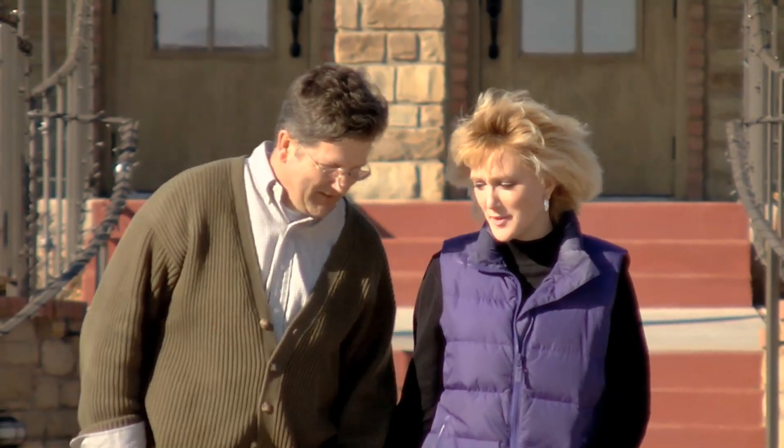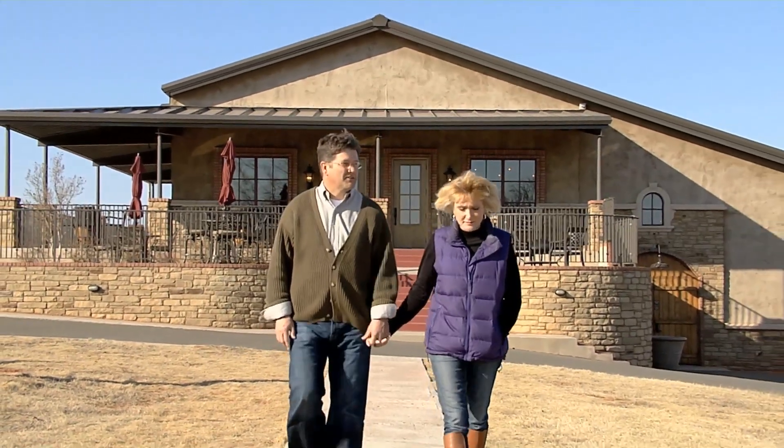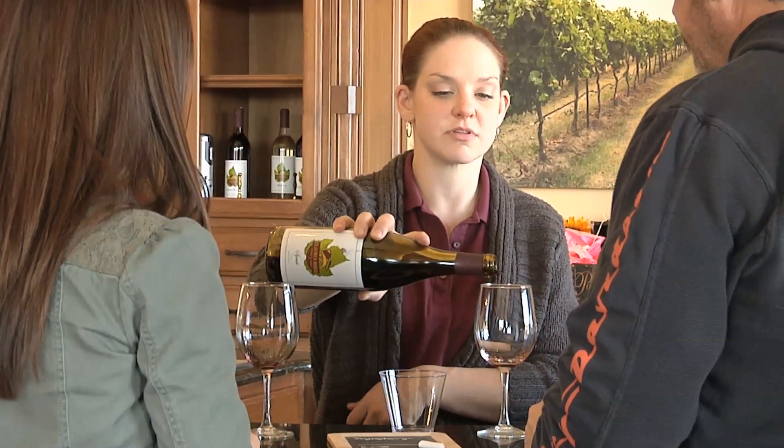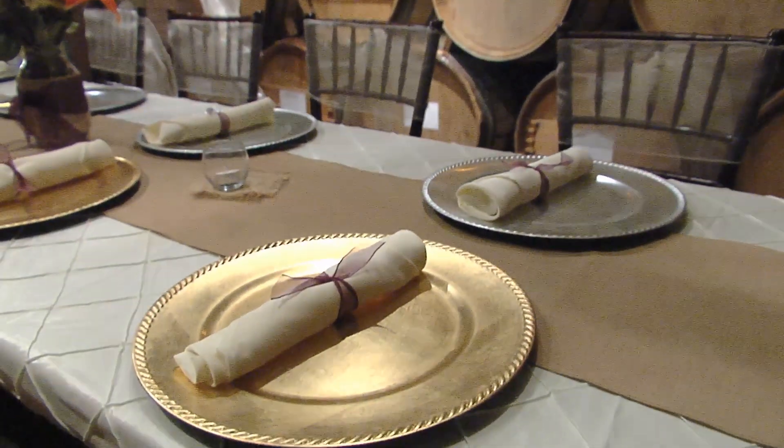Thomas and his wife Kim constructed this building as a takeoff on a traditional gravity-fed winery design. Upstairs is the wine tasting bar and public interaction area, which is perfect for private parties, and below is the barrel room where you can have dinner parties.